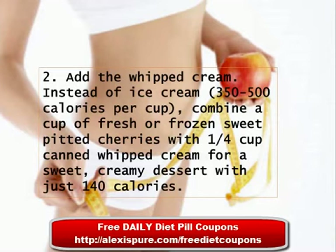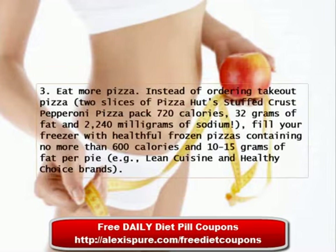Tip 2: Add the Whipped Cream. Instead of ice cream, which is 350 to 500 calories per cup, combine a cup of fresh or frozen sweet pitted cherries with 1¼ cup canned whipped cream for a sweet, creamy dessert with just 140 calories.